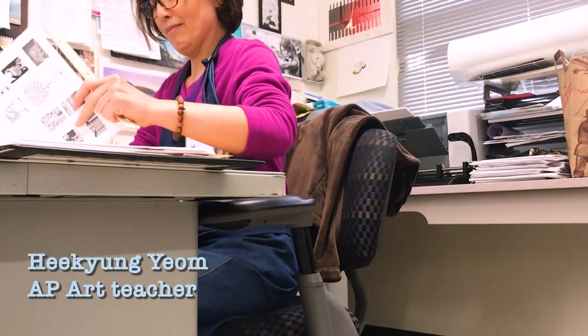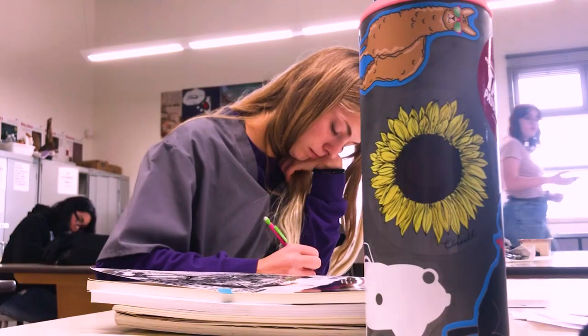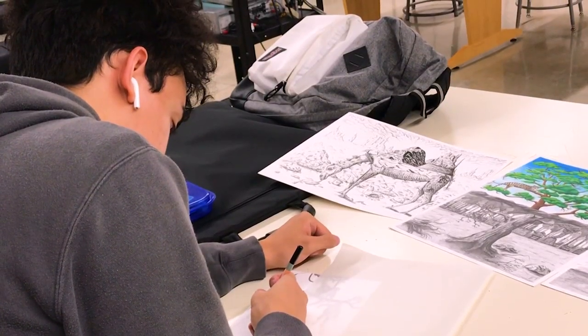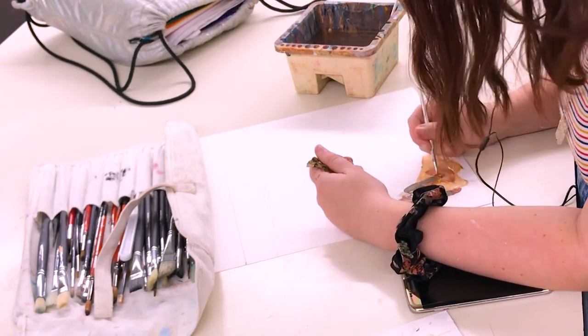She was my AP studio art teacher. This is the new set of students. This class is always deathly quiet because everyone is so focused on getting everything done. It was so awkward to film in there because everyone was so quiet.